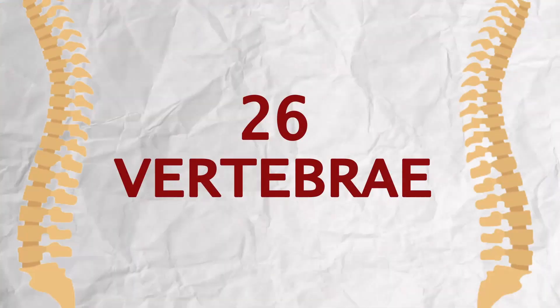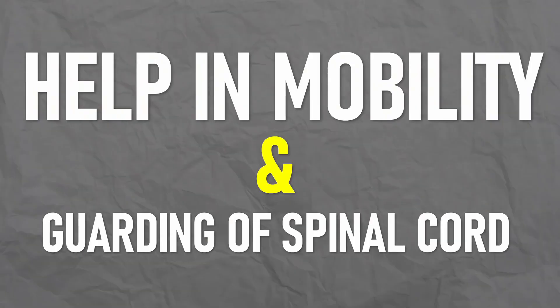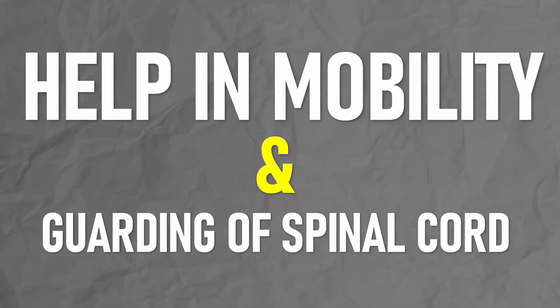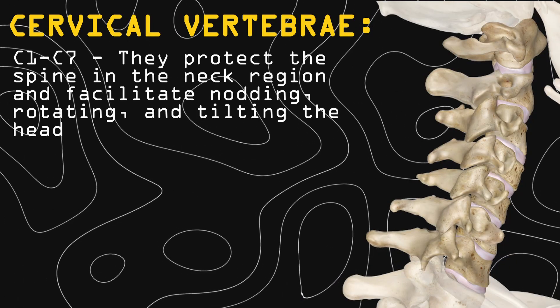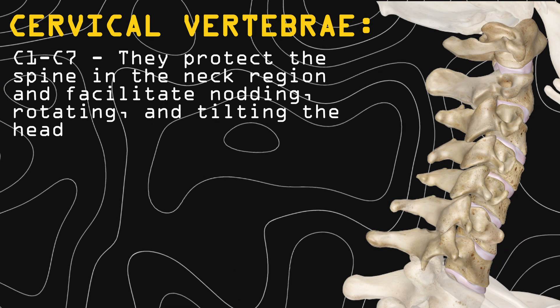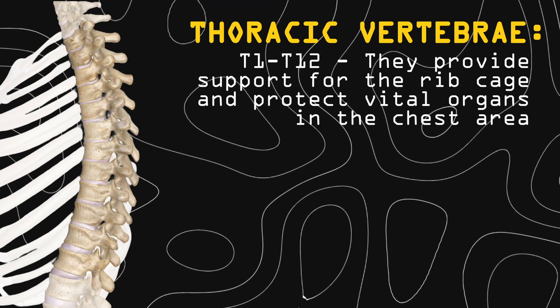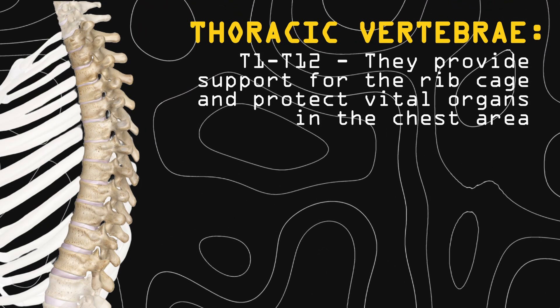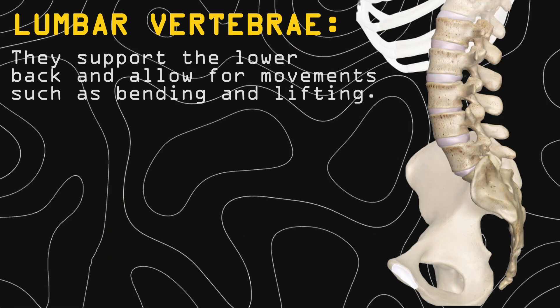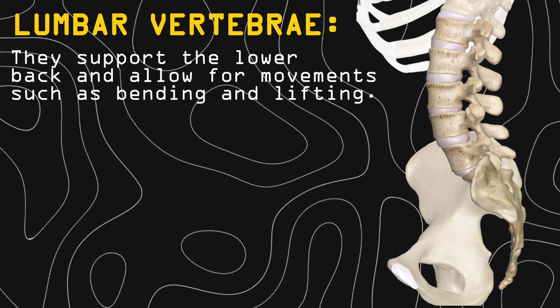Moving on, we enter the vertebral valley, a land having 26 vertebrae. The stiffening illness had caused rigidity and discomfort. Kai explores their secrets, overcomes the stiffening, and retains the bones' functions — to help in mobility and guarding the spinal cord. The first seven are called the cervical vertebrae; they protect the spine in the neck region and facilitate nodding, rotating and tilting of the head. The next 12 are the thoracic vertebrae; they provide support for the rib cage and protect vital organs in the chest area. The next five are the lumbar vertebrae; they support the lower back and allow for movements such as bending and lifting.